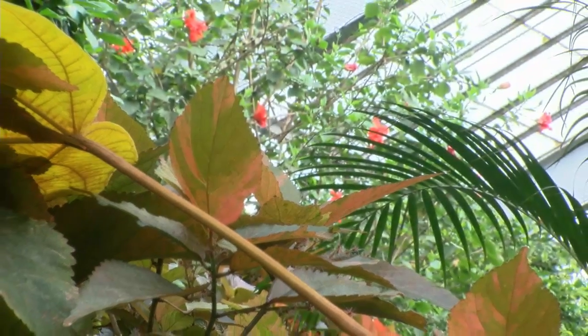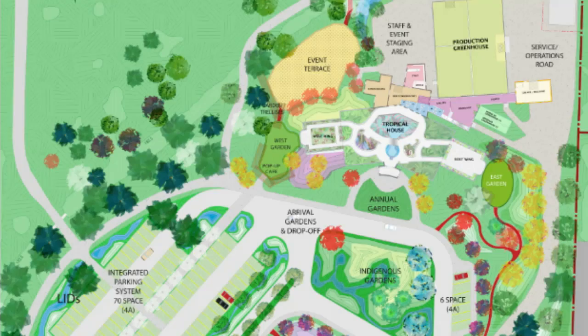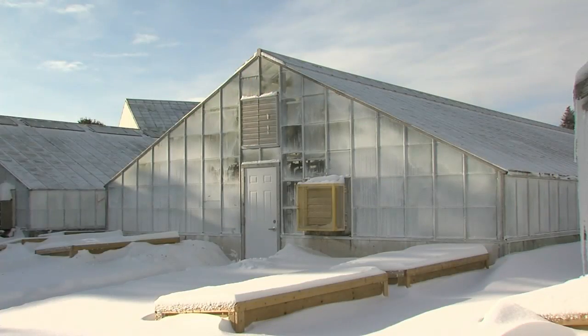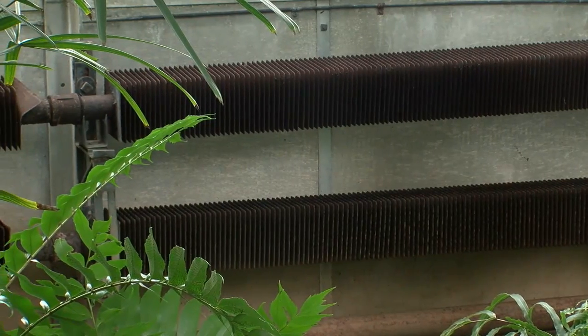The goal is to complete the entire conservatory project during 2023, though site improvements like a new parking lot may stretch into the following year. Halverson says they're starting with the greenhouse and annex work, hoping to complete it by the end of this year. They'd have the design of the conservatory renewal finished and tendered in the fall, hopefully with an award at the end of the year so that construction could start in spring or early summer of 2023.